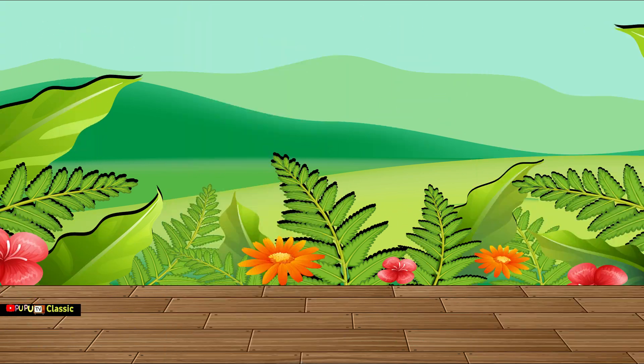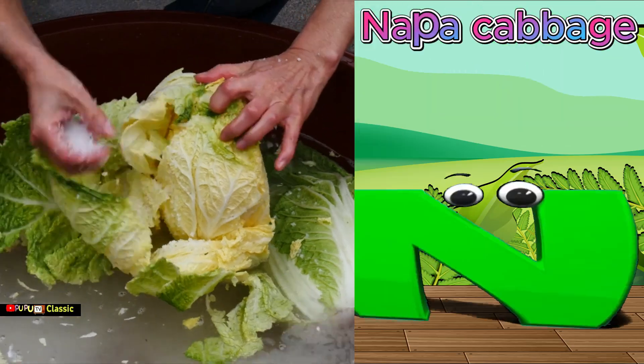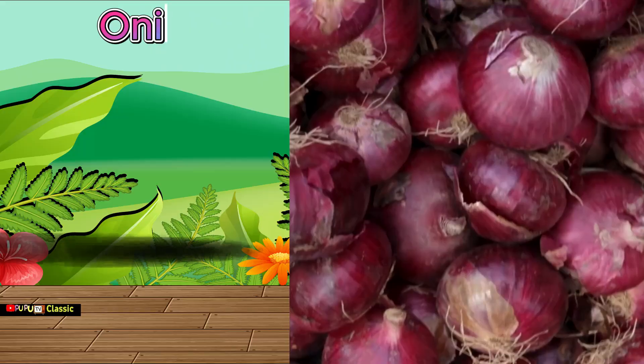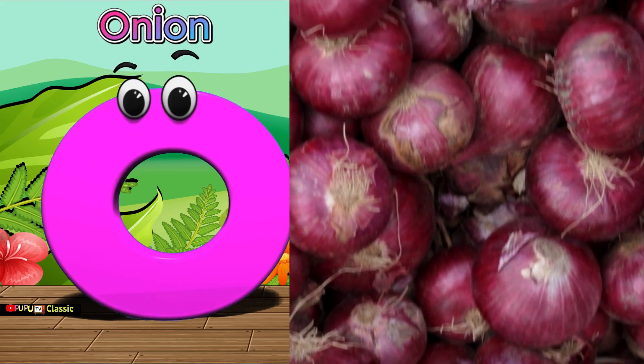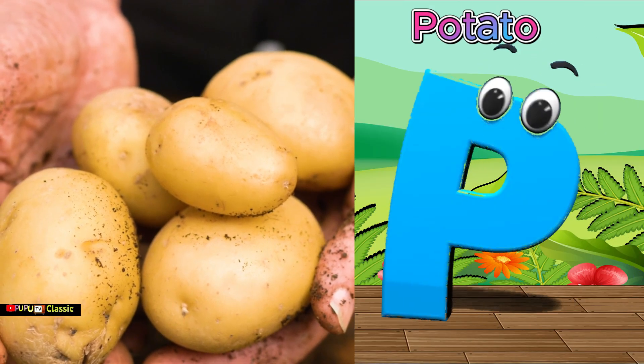M is for mushroom, mushroom. N is for napa cabbage, napa cabbage. O is for onion, onion. P is for potato, potato.